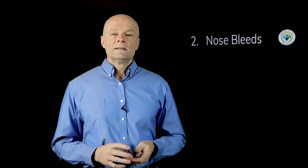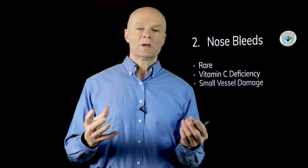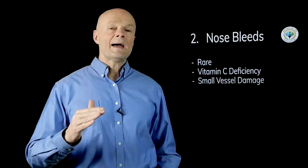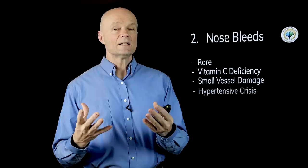Sign and symptom number two is nosebleeds. This can happen from high blood pressure, but it's kind of rare and it would have to be pretty high blood pressure. More than likely you're looking at a vitamin C deficiency where you have some micro-vessel damage because your connective tissue isn't strong enough — basically scurvy — that can affect gums and make you much more likely to get nosebleeds. Again, this is not going to happen from raising your blood pressure a few points; this is most likely going to be a hypertensive crisis.